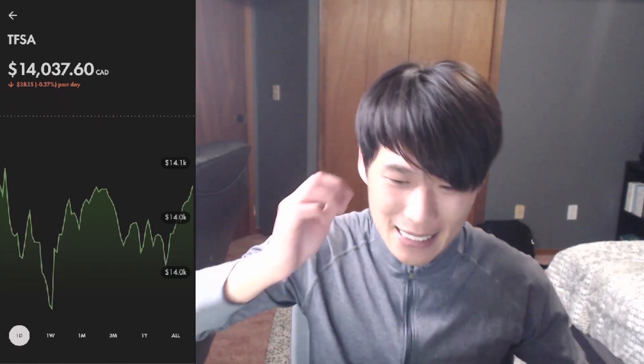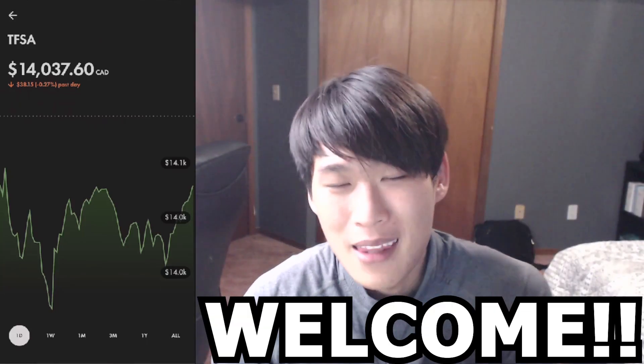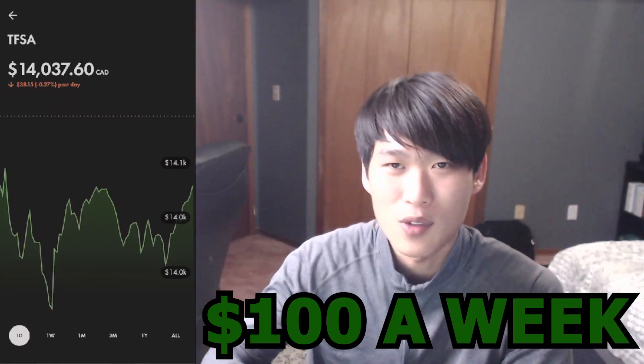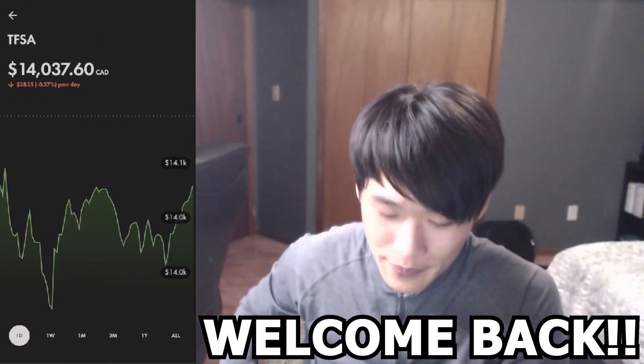Welcome back to the channel, I'm your host and today we're going to give you a portfolio update. We'll update our tracker on trackdividends.com and update Sharesite where we track the performance of the whole portfolio. If you're new to the channel, this is where we put $100 a week into a tax-free savings account to build a dividend portfolio right in front of your eyes.